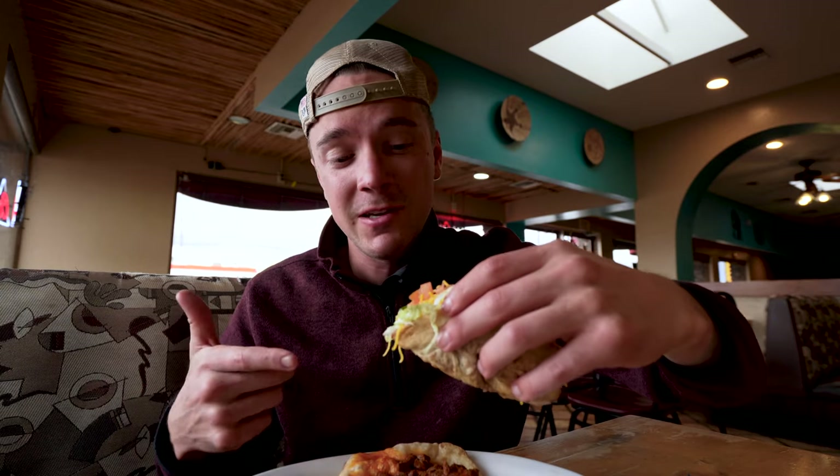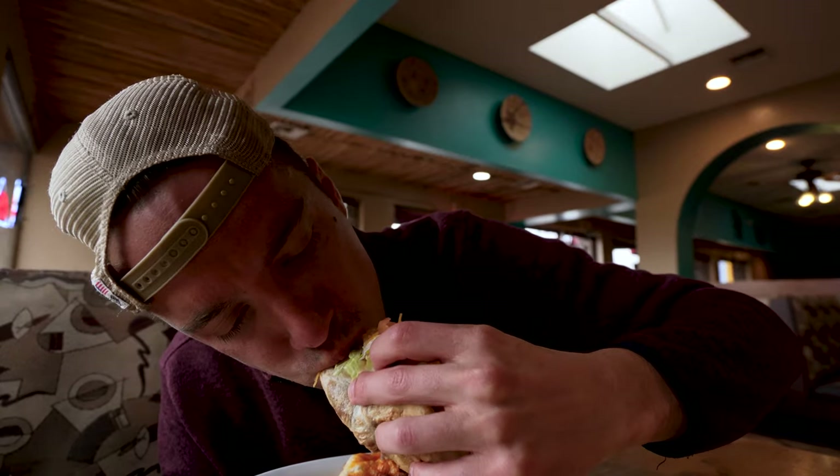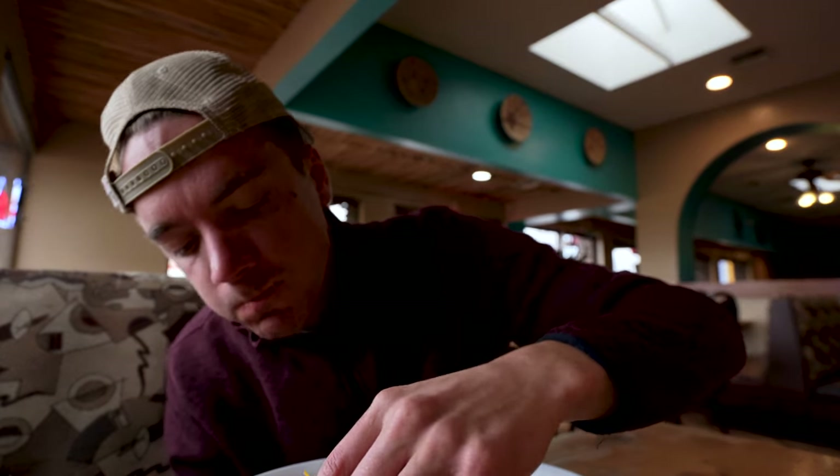Moving on to the more traditional Indian fried bread. This thing is loaded with toppings. Looks really, really good. The more traditional one, maybe not my favorite — just refried beans with a bunch of taco toppings. The bread was obviously pretty good, just like the rest. But I think the meat on the green chili was better.